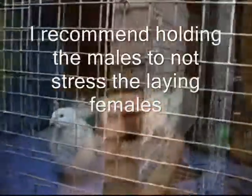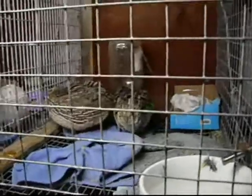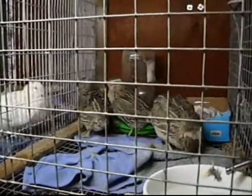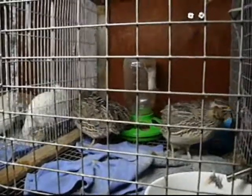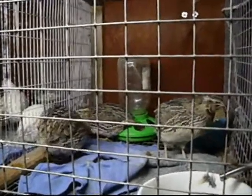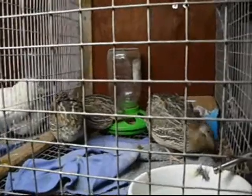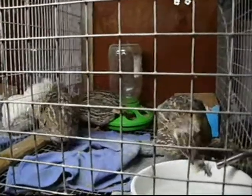These ones over here are Coturnix — I probably pronounced that wrong in my last video. They're a little more wild-acting; they scratch at their food and make more of a mess, and aren't as hand-tame. The white ones seem a little more tame. You can tell males from females easily — the females have darker spots and the males are more yellowish on the chest. These guys are also going to be laying an egg a day.